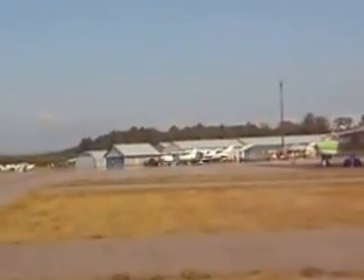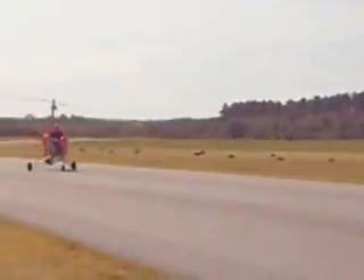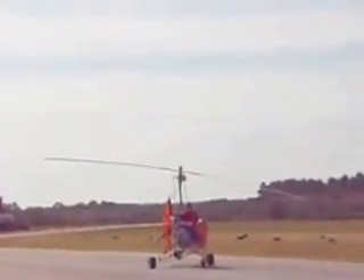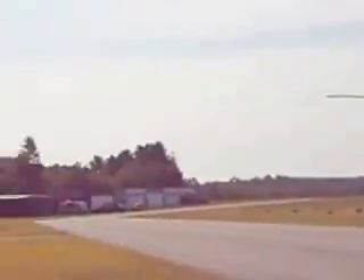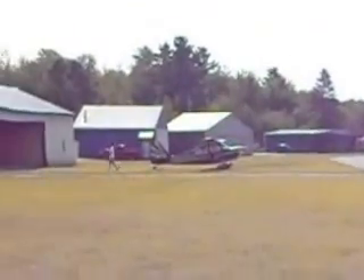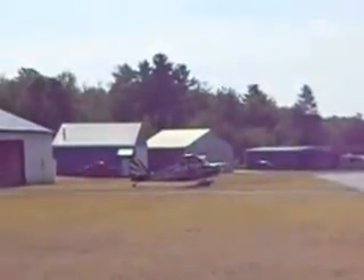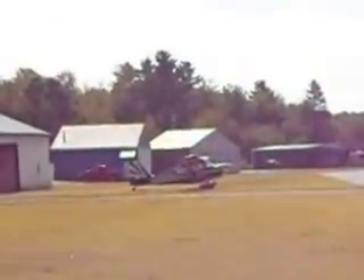We've got one about ready to take off over there and we've got this little fella coming in — all kinds of stuff going on here at the Norge Walk Airport. That's another one on display down there — a nice green one. Come on down, this happens every year.